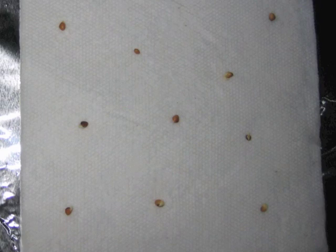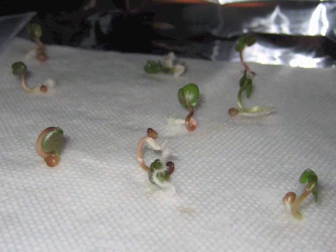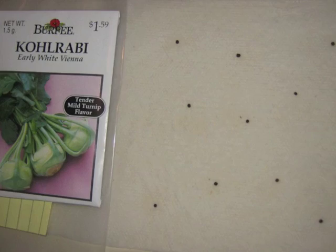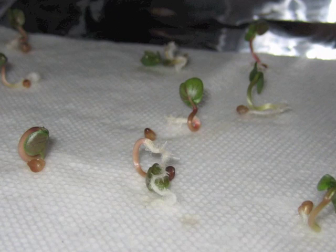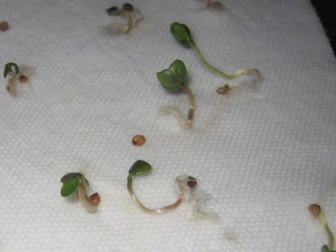Look carefully at how these radish seeds grow — see the shape of their leaves and how they pull them out of their seed? Now look at how these brussels sprouts grow: pretty similar, except without the red color in the stalk. Now look at kohlrabi — they all grow exactly the same way. These heart-shaped kohlrabi leaves look the same as the heart-shaped brussels sprouts leaves and the heart-shaped radish leaves with their reddish stems. These three plants are different domesticated varieties of the same genus, Brassica.